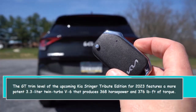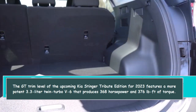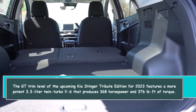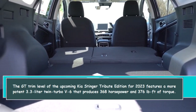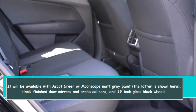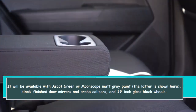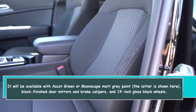The GT trim level of the upcoming 2023 Kia Stinger Tribute Edition features a more potent 3.3-liter twin-turbo V6 that produces 368 horsepower and 376 lb-ft of torque. It will be available with Ascot Green or Moonscape Matte Gray paint — the latter is shown here — along with black-finished door mirrors and brake calipers and 19-inch gloss black wheels.